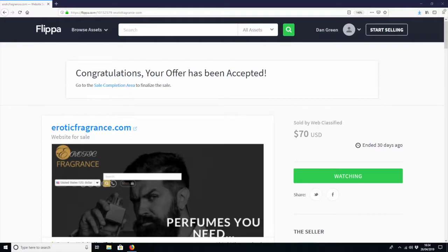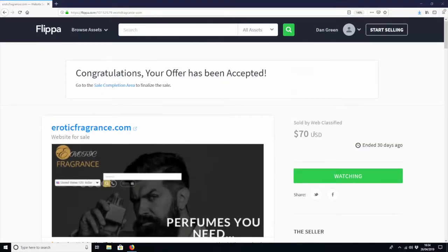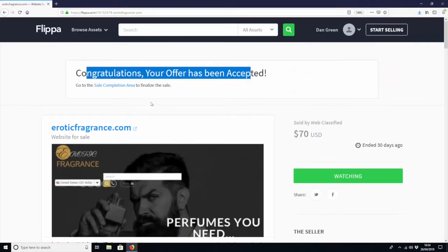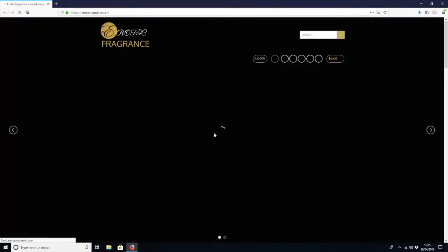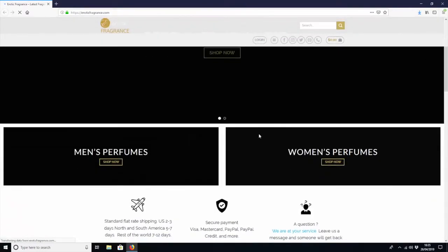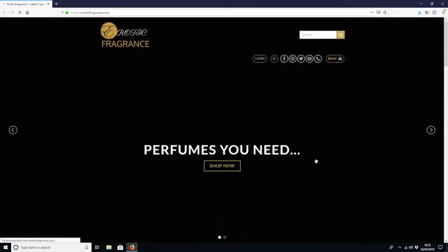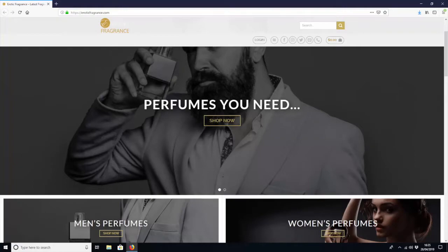You can see here that this is the site we bought — just something we could pick up really cheaply and quickly. It was called erotic fragrance dot com and we bought it for just $70. When we loaded up the site, it was just a really bog standard, completely worthless site — a basic info site on fragrances and perfumes, specialized in things with a sort of sexy erotic fragrance theme.